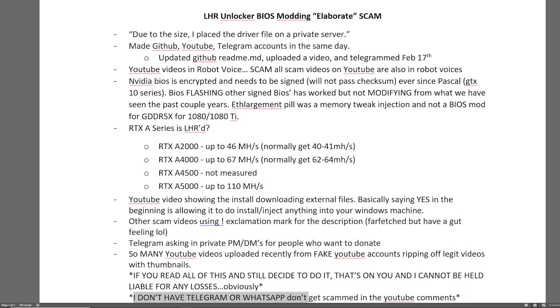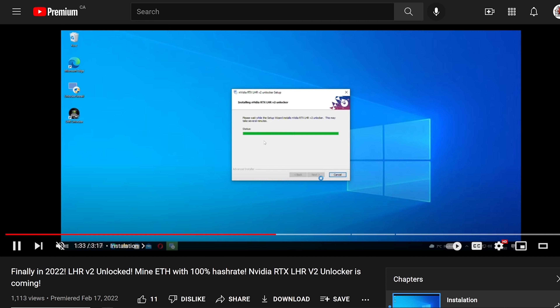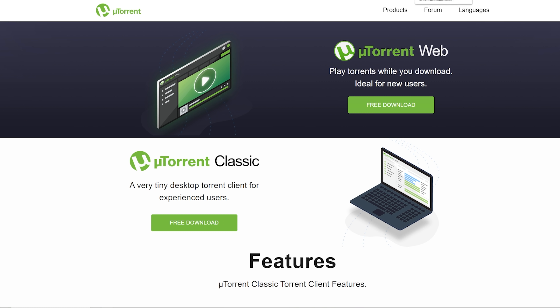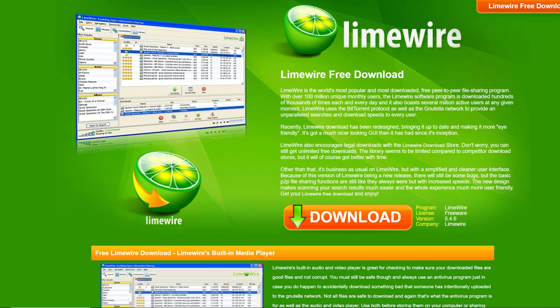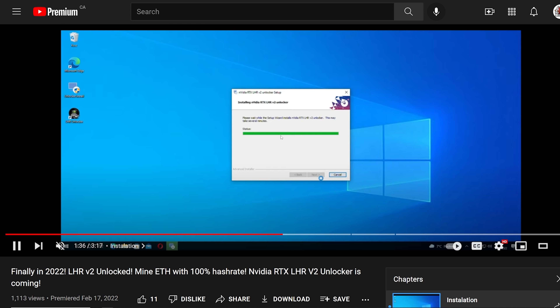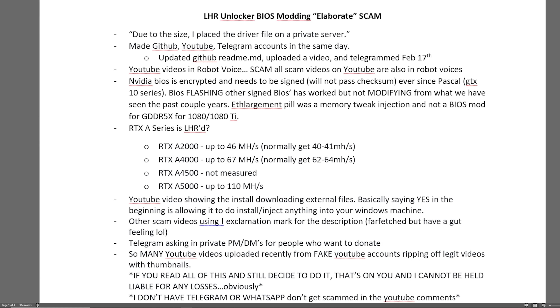This Windows software kind of reminds me of LimeWire or uTorrent — back in the day when you installed those things, they injected spyware and other stuff into your Windows machine. I'm not saying this guy is definitely doing that, but there's potential. It's very scary that you're going to need to download this from his private server, which is a big red flag for me.